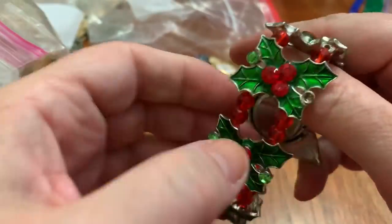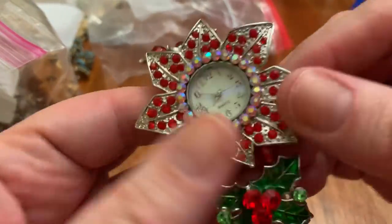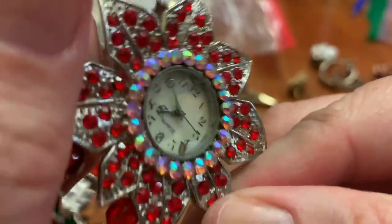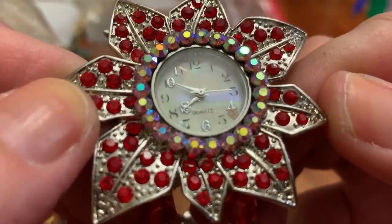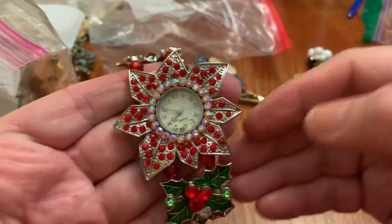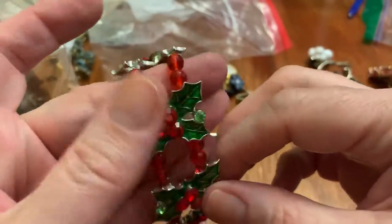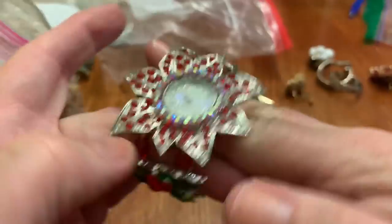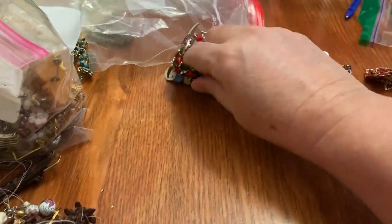I have to see what this is. Whoa — just says quartz, so it's got numbers moving around. I guess that's the style. It's like a big poinsettia Christmas thing with these hollies and the holly berries. It's got some green stones missing. Very bold — it's a bold statement.